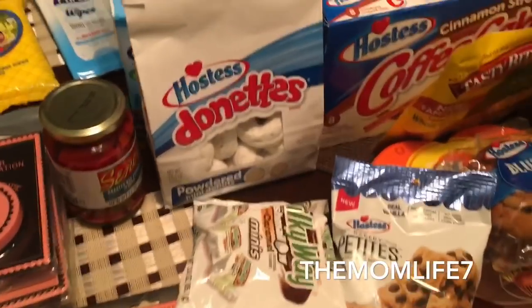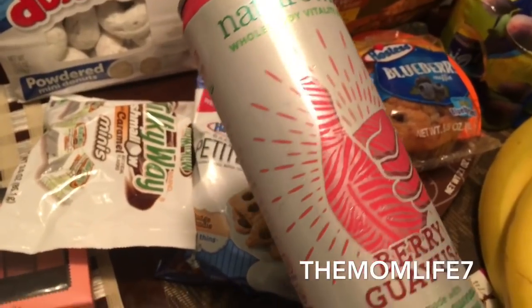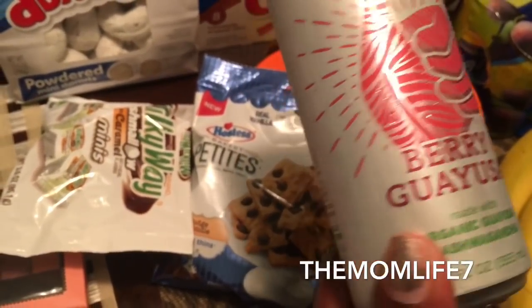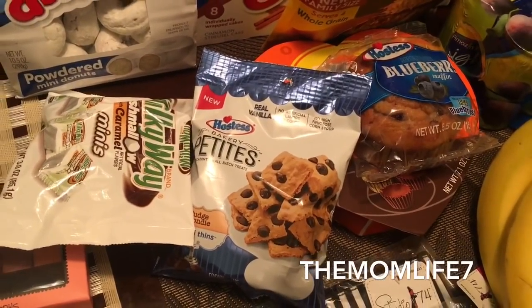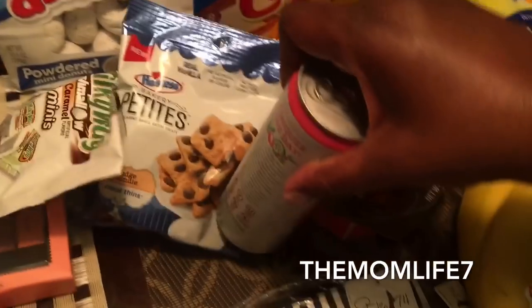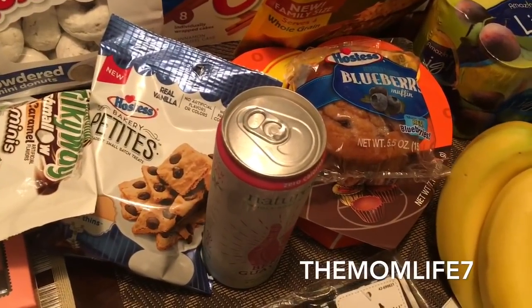I got some beverages — this is the zero calorie Nature Wise Whole Body Vitality Drink, berry flavor. I can't find a date on it. I think it was 99 cents or two for something — I'm not sure.